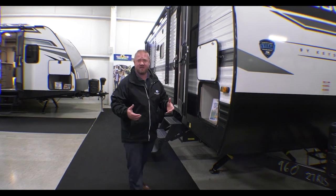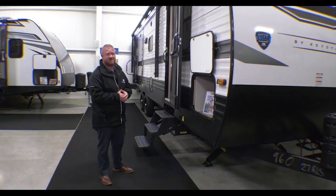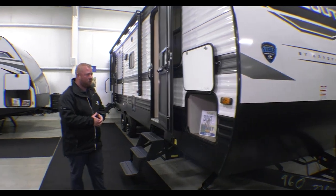Hey guys, this is Jess Turnipole here with Walnut Ridge Family RV for another Walk Through Wednesday. I'm inside of our showroom with our awesome 27 RLS Hideout. This is an awesome floor plan.